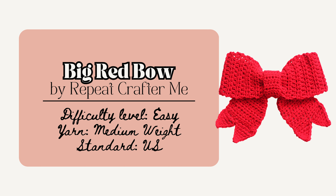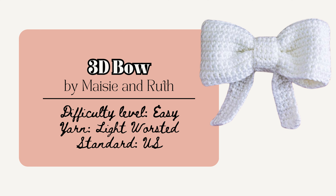Or make a big bow like this one by Repeat Crafter Me. It measures 9 inches long by 7 inches tall and just uses basic stitches to create, with lots of photos and a video tutorial. Or make a more 3D bow like this one by Maisie and Ruth, measuring 5 inches or 12.5 centimeters by 2.5 inches or 6.25 centimeters, also using just basic stitches. This one will be perfect to add to your crochet makes to give it a nice dramatic charm.